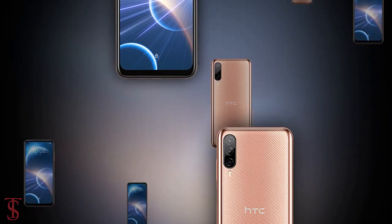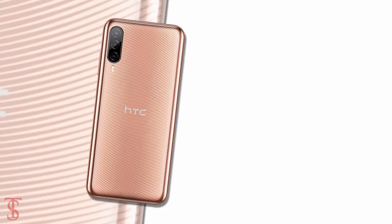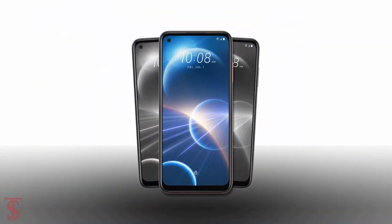So what do you guys think of this HTC Desire 22 Pro smartphone? Do let us know in the comment section below, and stay tuned to the Tech Sold YouTube channel for more tech updates. Thanks for watching, we'll see you guys in our next video.